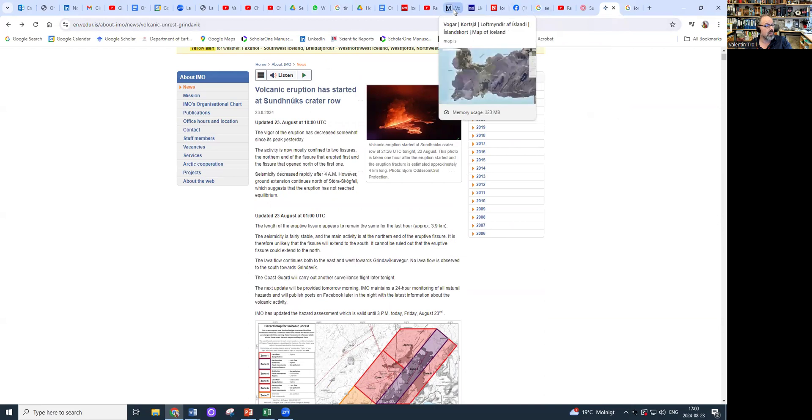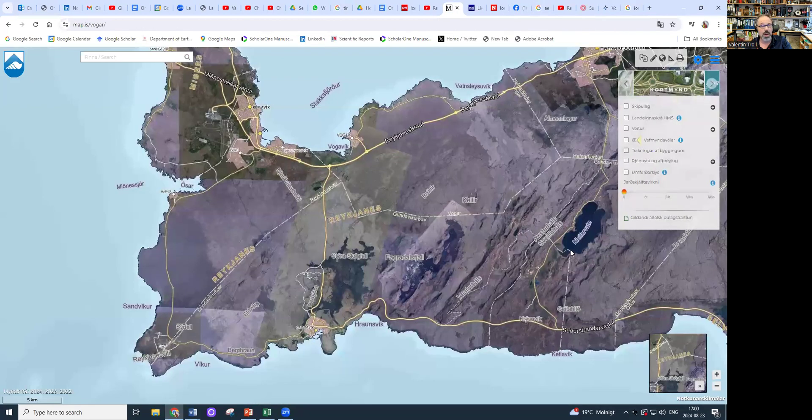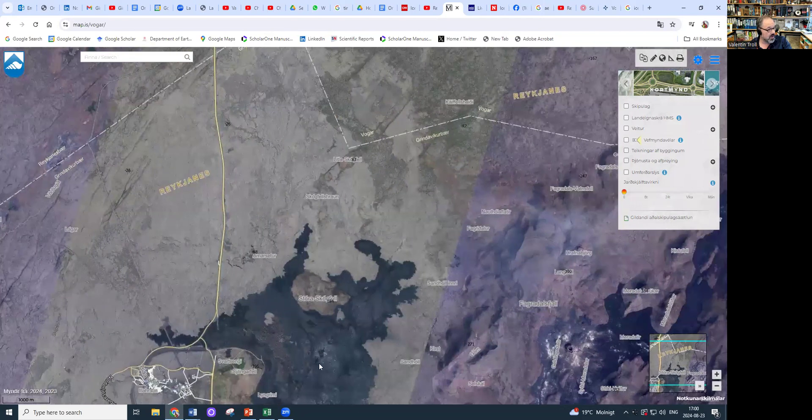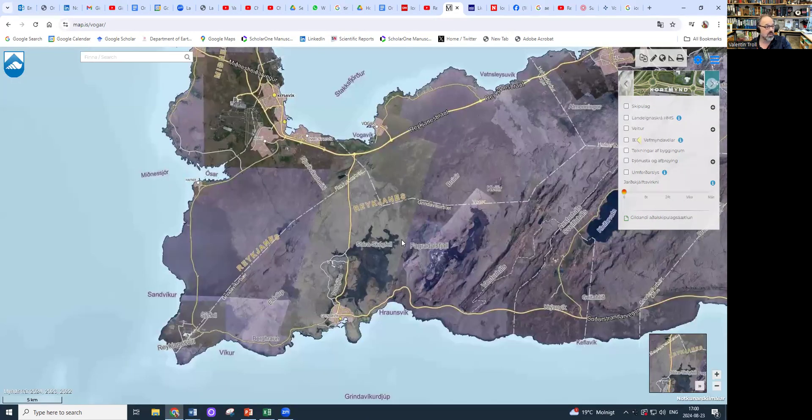One important point: this is the map of the Reykjanes Peninsula. Here we have the Fagradalsfjall lavas, and here we have the Sundnúkur lavas. This is pretty much up to date because we have the June lavas already going around Grindavík. The camera view I showed you is from Vogar looking down. This is the vent alignment and the fissure — you can just about see it here — and this is continuing to feed lava to the north, which is a bit of a game changer.